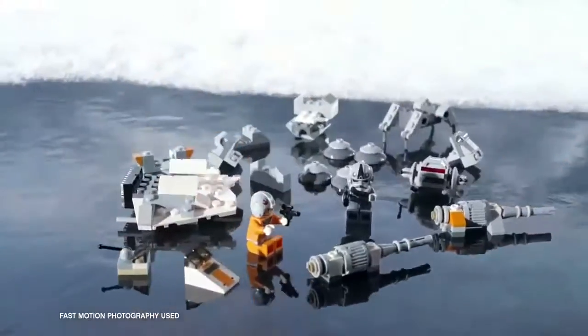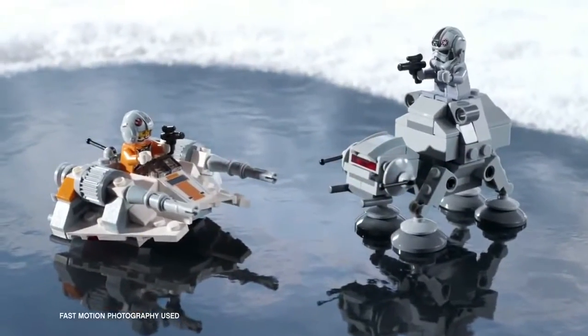New LEGO Star Wars Microfighter Sets. You can build a Snowspeeder and AT-AT to create an exciting Microfighters battle.